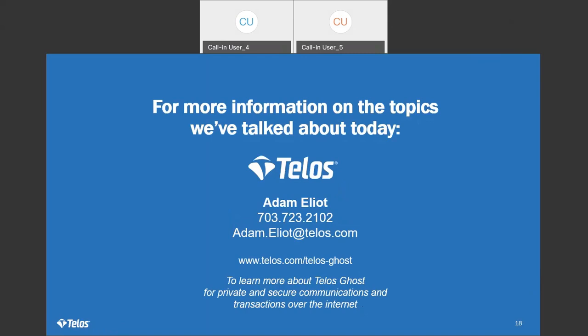Thank you all for joining us for our webinar. Thank you again, Tom and David, for that lively discussion. For more information about Telos Ghost or anything discussed during the presentation, please reach out to Adam Elliott — his information is on the screen — or visit our website, telos.com. Have a great day.